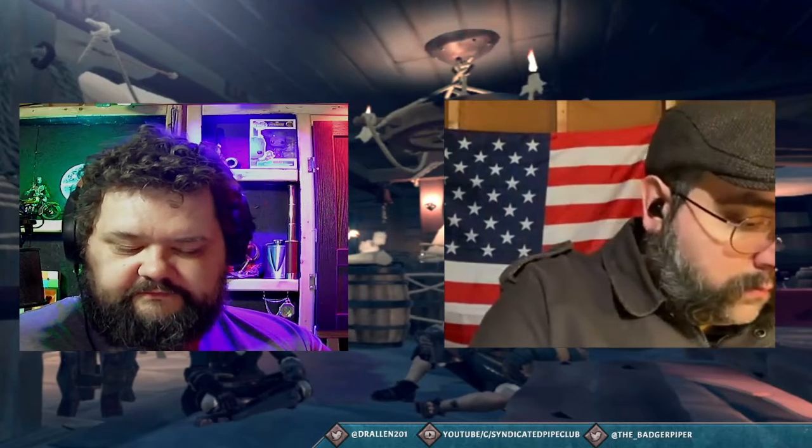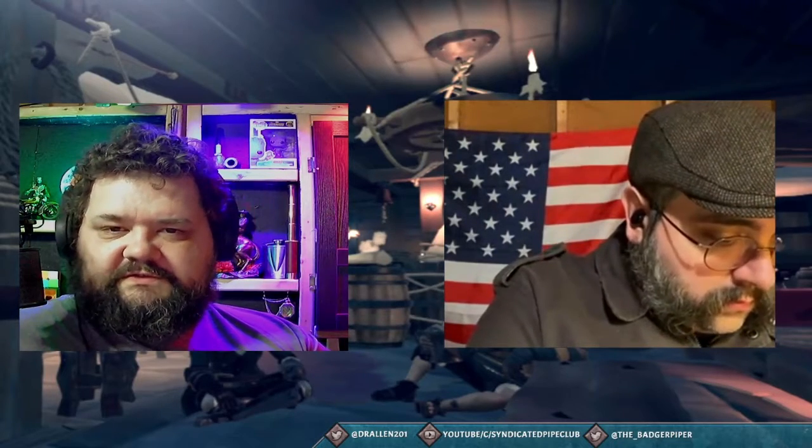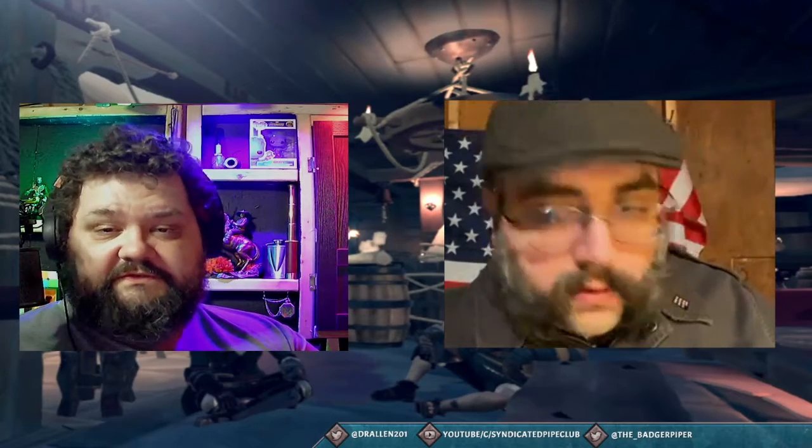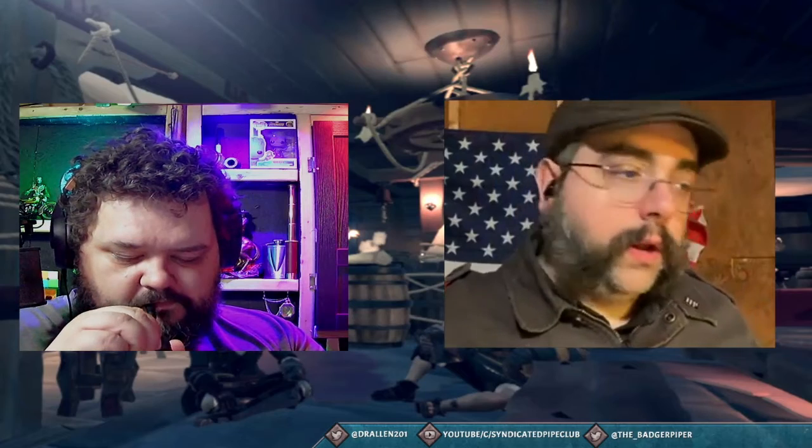Today is actually the very first time I've tried the fold-and-stuff method with a flake, so we'll see how this goes.